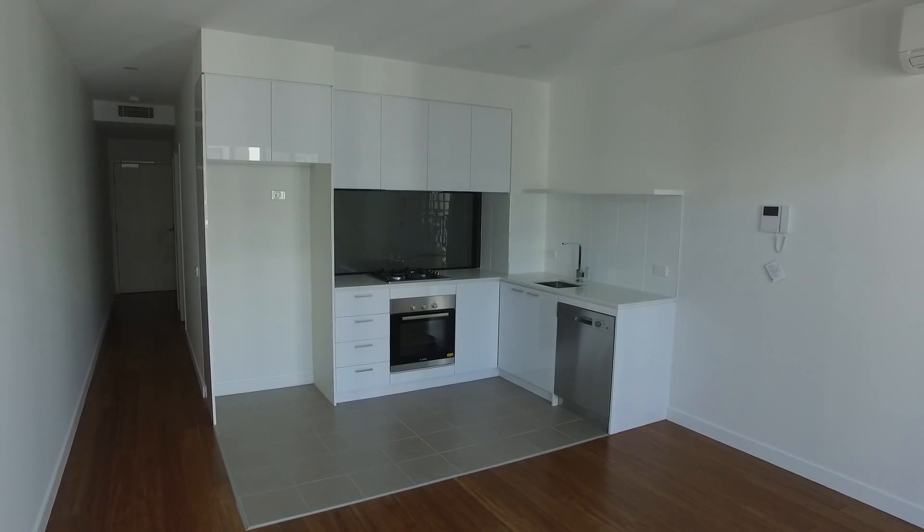Okay, here we are at unit 312 at 8th Olive York Way in Brunswick West for the marketing video tour of this property.